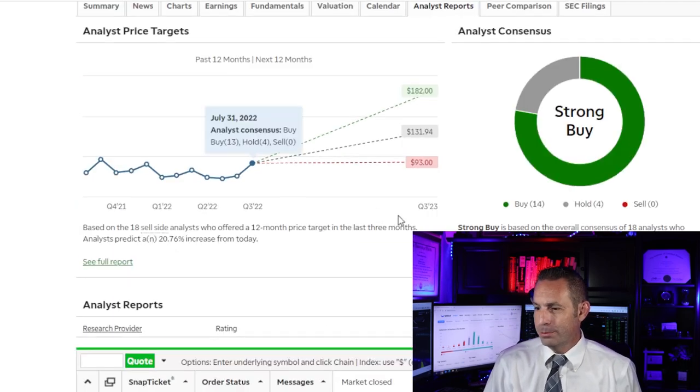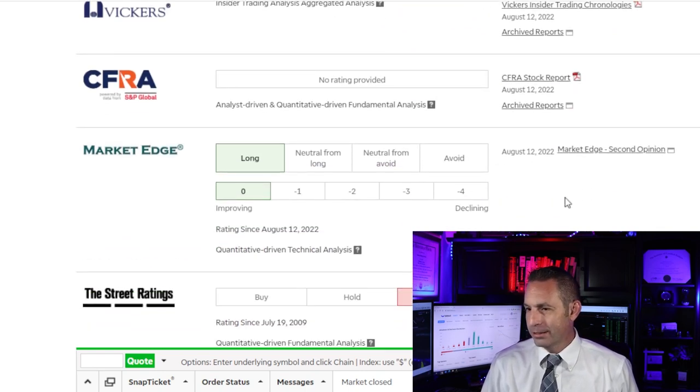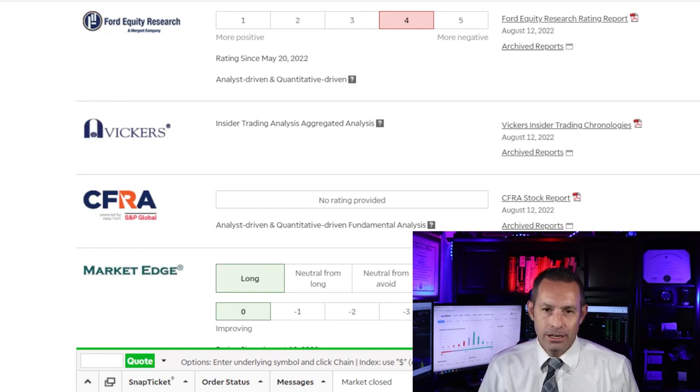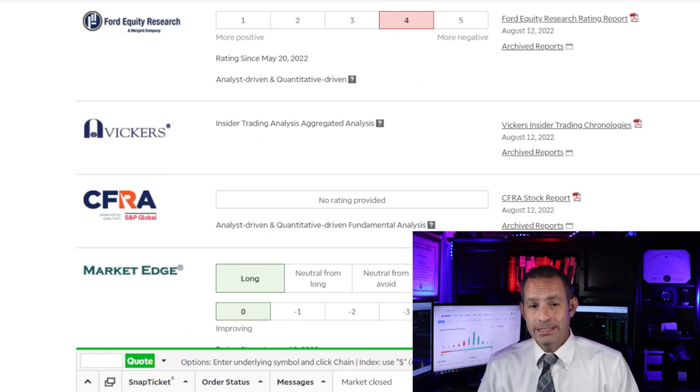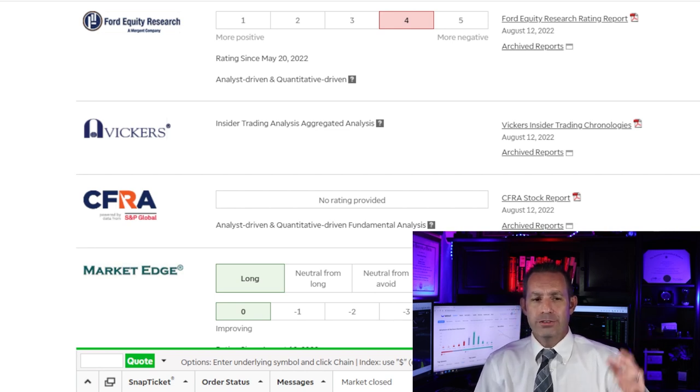The Ford Equity Research report has a sell recommendation on this company as a result of their systematic analysis of three basic characteristics: earning strength, relative valuation, and recent stock price movement. The company has suffered from a very negative trend in earnings per share over the past five quarters. Based on the operating earnings yield, the company is overvalued compared to all other companies they cover, and share price changes over the next year indicate the company will perform poorly in the near term.